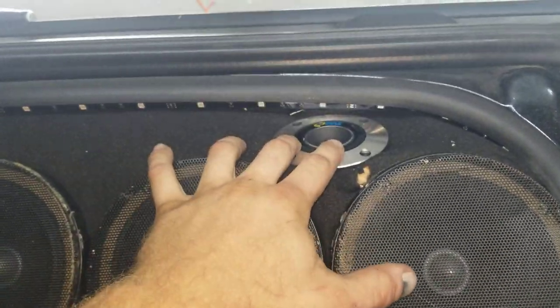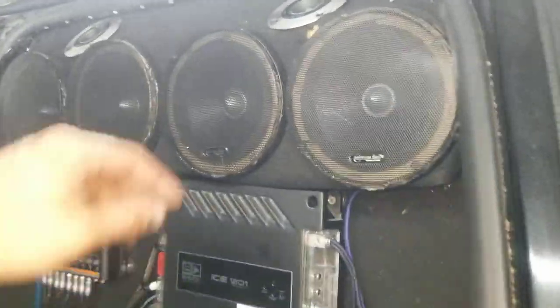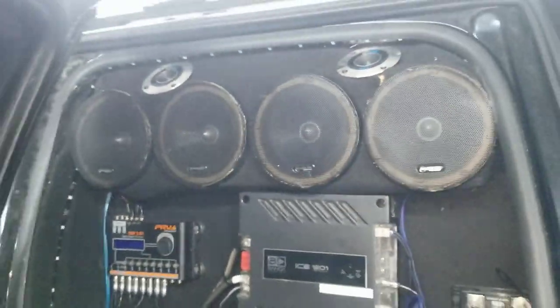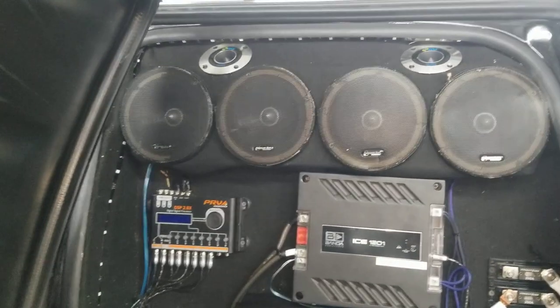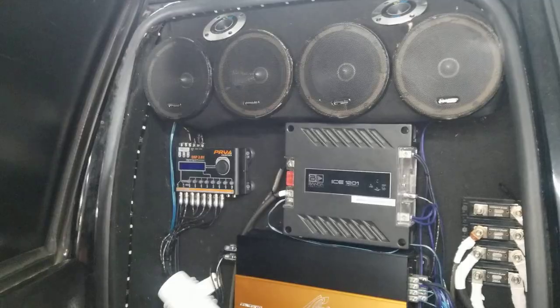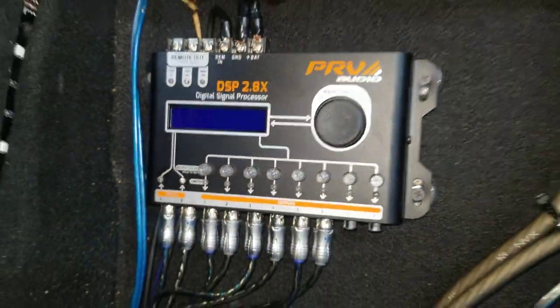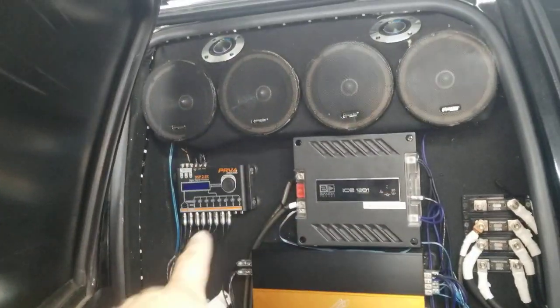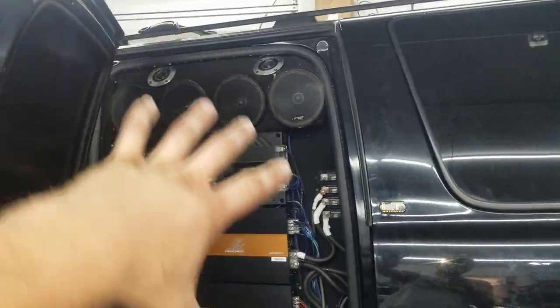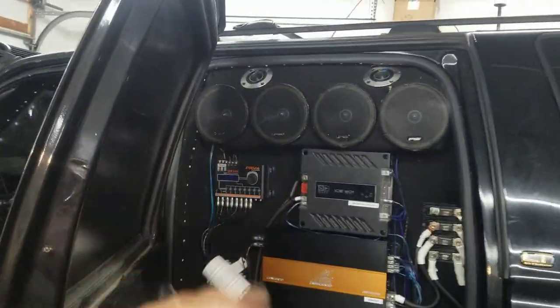Also added some tweeters up top here just to help fire out with the highs a little more. Need to go back and fix the carpet as you can see, but I just finished this like yesterday evening so bear with me. The DSPs have been in here a while - they are the PRV DSP 2.8x. If you guys are interested in that, I absolutely love these things. I do have one per side - this one here is the front stage, and basically this exact mirror image is on the other side, minus one of the amps. The other DSP is for the rear stage.